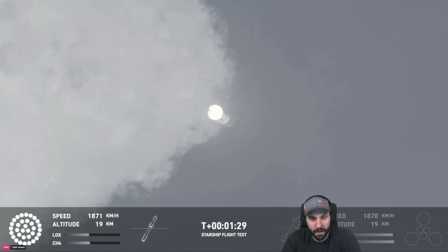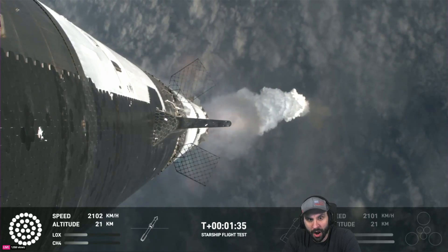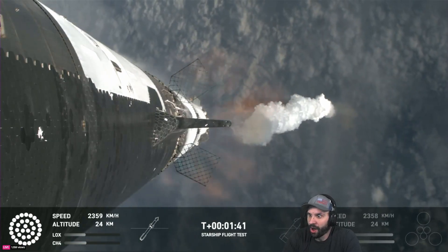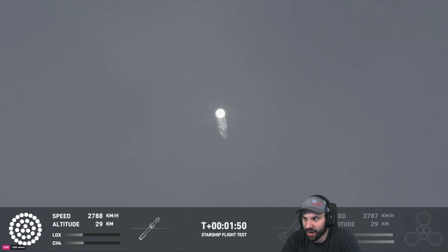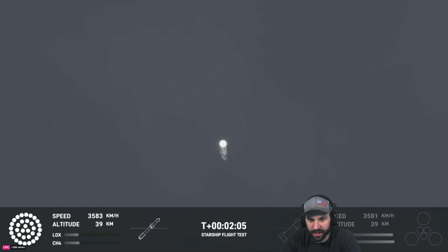The next major milestone is going to be the hot staging maneuver, coming up in just about 90 seconds. We're going to shut down all but the three center Raptor engines on Super Heavy — that'll be our MECO, most engines cut off. Then the clamps holding the two stages together will release, Starship's second stage will ignite its engines — the RVACs first, the sea-level engines right after. The sea-level engines will be splayed out at about a 15-degree angle, and those six engines will push Starship off of the booster.